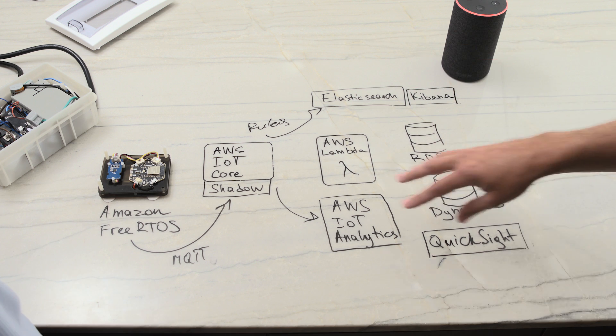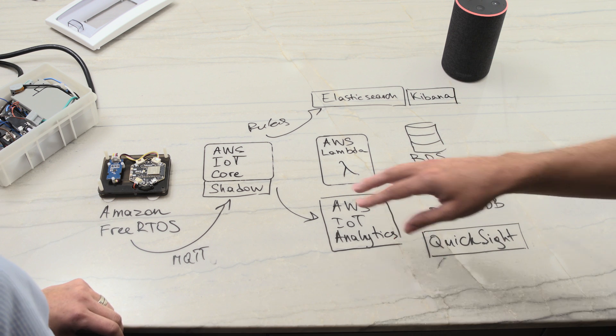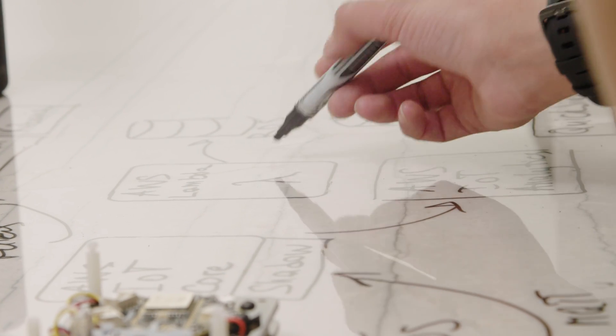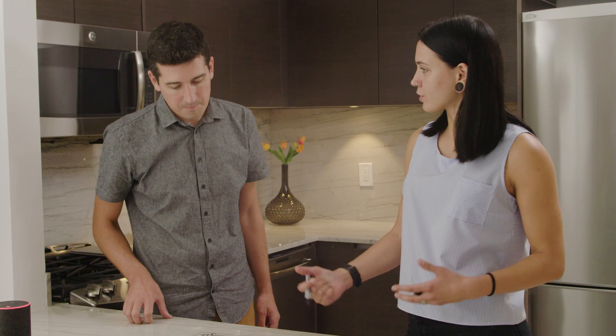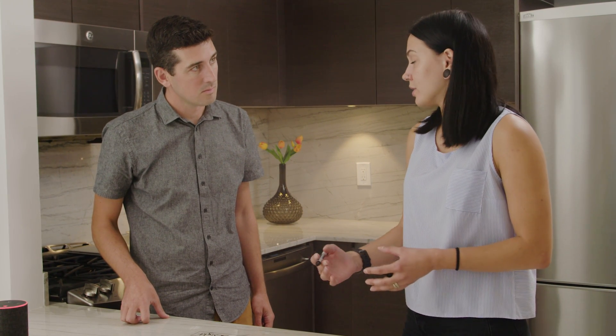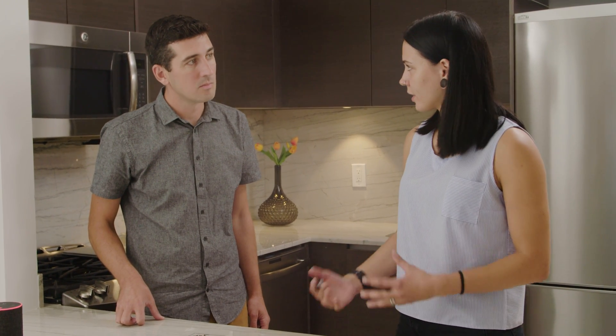I understand the analytics aggregations with IoT Analytics and the near-real-time dashboards with Elasticsearch and Kibana. You also have Lambda and DynamoDB on the diagram — what else are you doing with the data? We're triggering Lambda to put certain data into DynamoDB — those are metrics from the device, like when it was turned on or turned off, when the state changed from one to another.